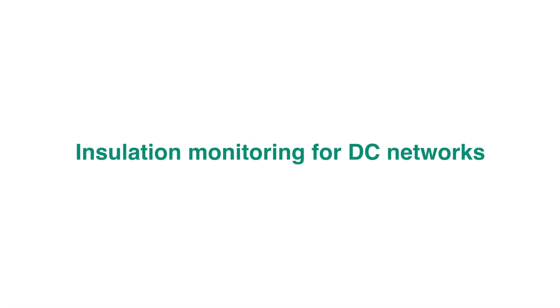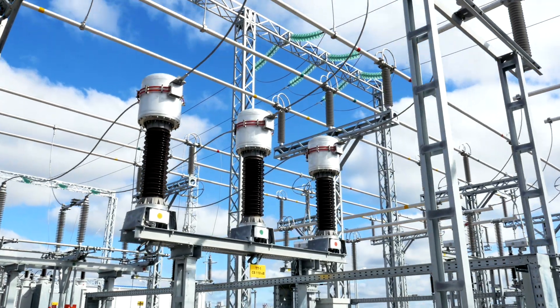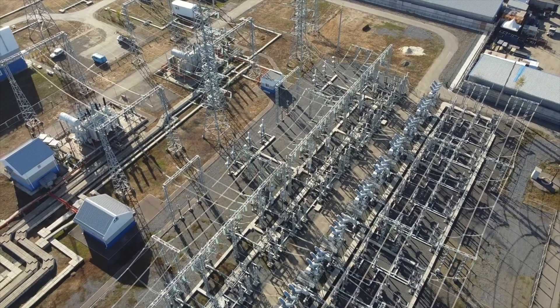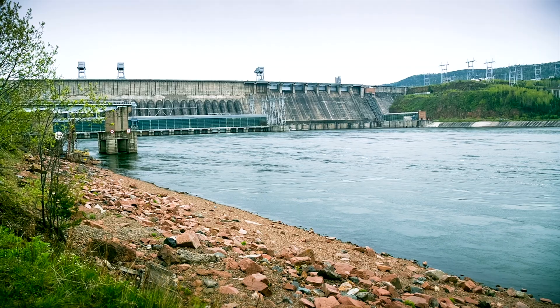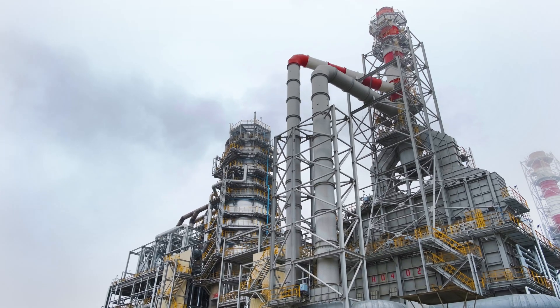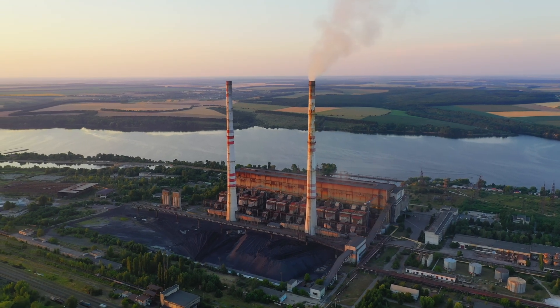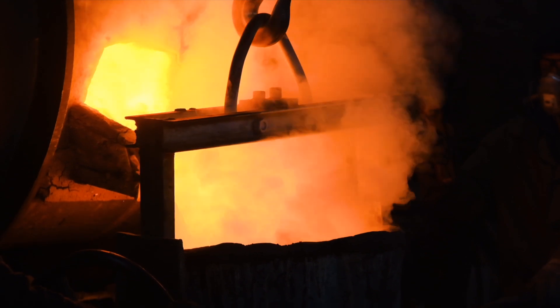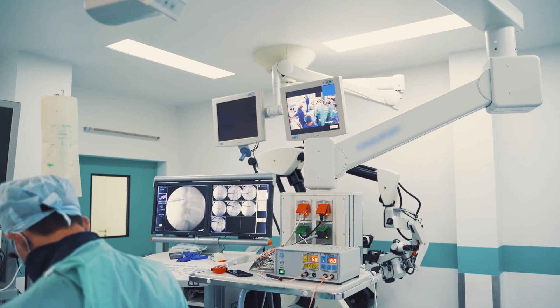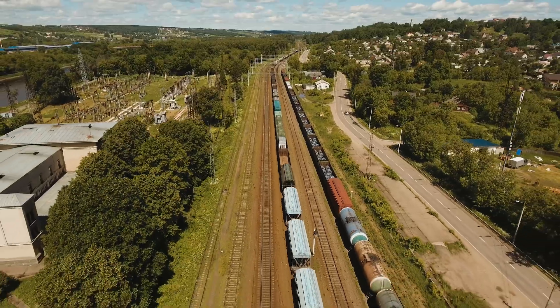DC networks with voltage level up to 1500 volts became widely used in the modern world. Like a blood circulatory system in the human body, a DC network provides power for all significant circuits of control, protection and automation, alarm and emergency lighting at substations, power stations and industrial facilities. DC networks are also implemented in uninterruptible power supply systems and industrial electrolysis plants for aluminum and hydrogen production.